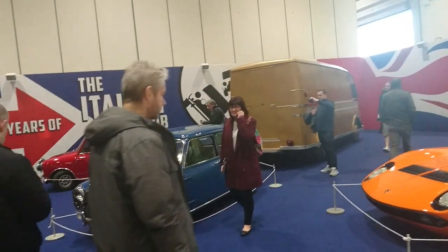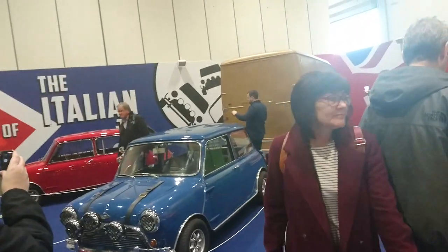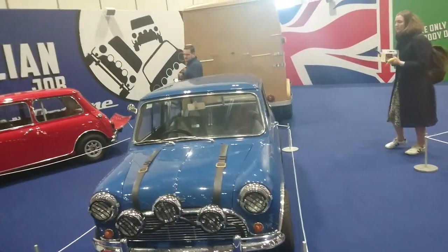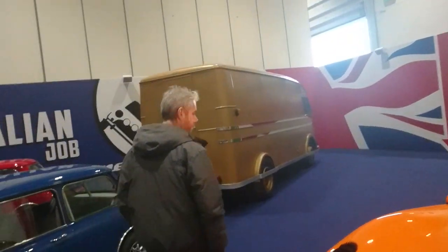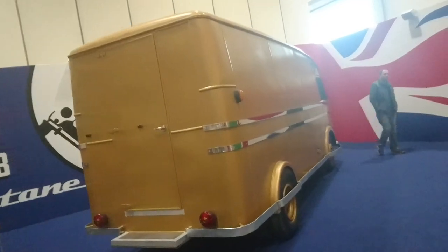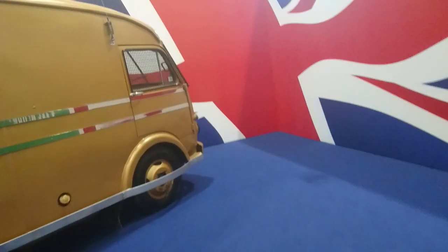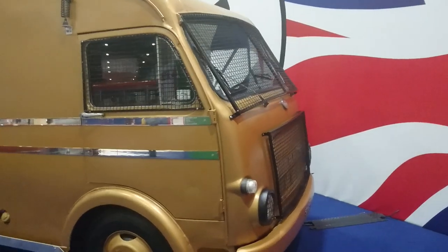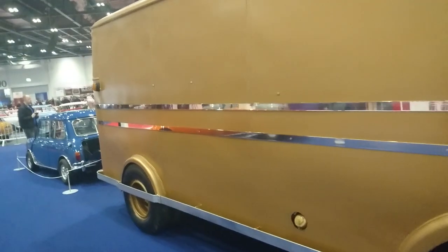And then, of course, the other two Minis — these are probably replicas, not the original cars. They used about 25 or 30 in the film, so it's hard to tell which are original. They also have the security van at the back, which is an OM that they modified for the film — this is a real one and this is a replica of it. Nice soundtrack there by Matt Munro — hopefully I won't get a copyright strike for that.